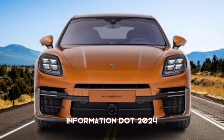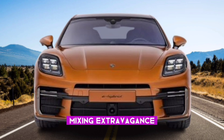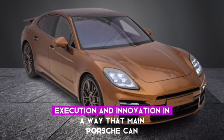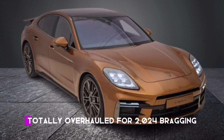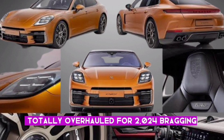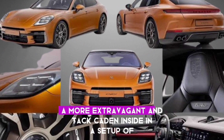Let's start today's information. The 2024 Porsche Panamera is a genuine work of art, mixing extravagance, performance, and innovation in a way that only Porsche can. It's been totally overhauled for 2024, boasting a sharper exterior and a more luxurious interior.